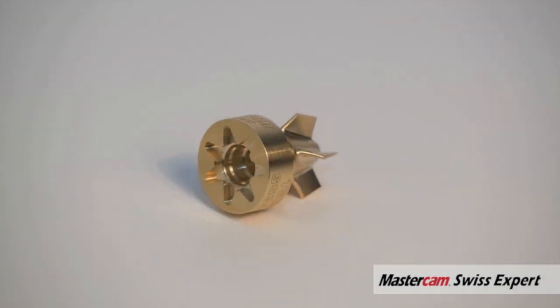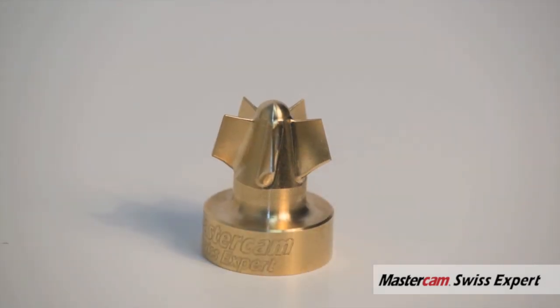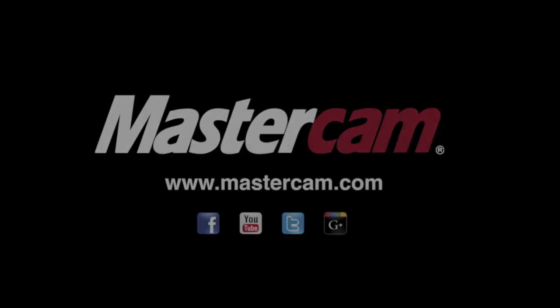This is an exciting time and advancement of the industry for us. This is only the beginning, I believe, of a very strong partnership for Mastercam and Sugami REM Sales.